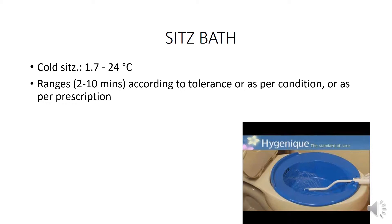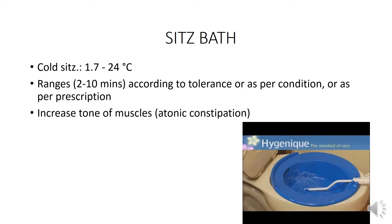Cold sits bath: temperature 1.7 to 24 degrees Celsius, duration 2 to 10 minutes according to tolerance or as per prescription. Effects include increased muscle tone, relief of atonic constipation, and reduction of uterine bleeding.